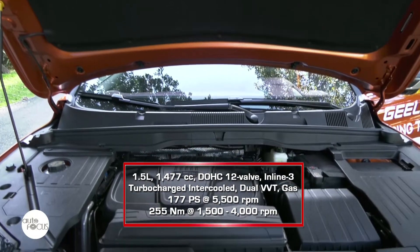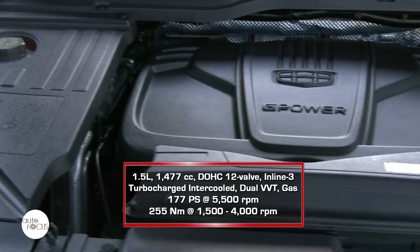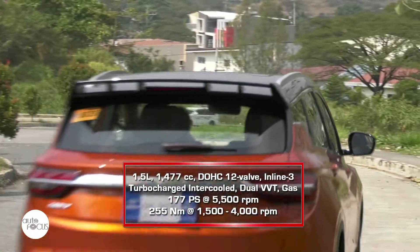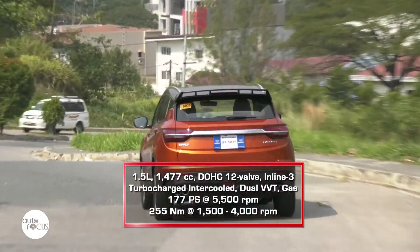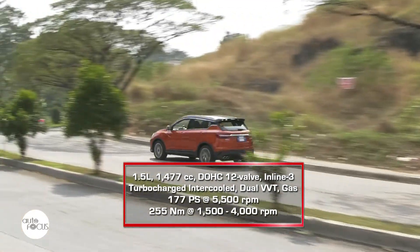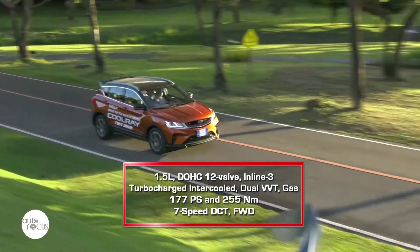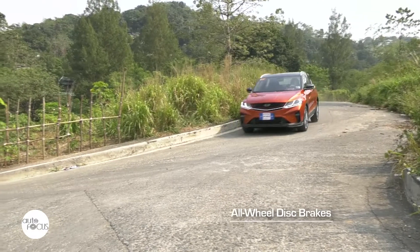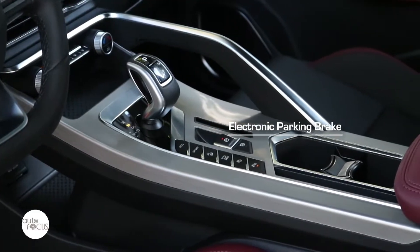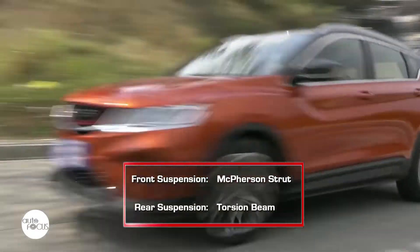Underneath the hood of the Cool Raid is a 1.5L turbocharged gasoline engine with dual VVT technology. This engine produces a maximum of 177 horsepower at 5,500 rpm and 255 Nm of torque at 1,500 to 4,000 rpm. The engine drives the front wheels via a 7-speed wet dual-clutch transmission. The Cool Raid also comes with all-wheel disc brakes and an electronic parking brake. The suspension system features McPherson struts in front and torsion beams in the rear.